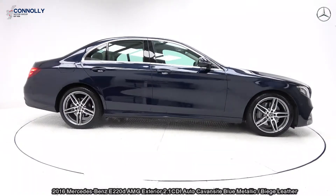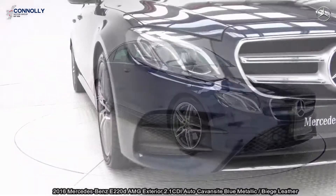The vehicle comes with a very comprehensive warranty, simple finance options, and is available for free nationwide delivery.